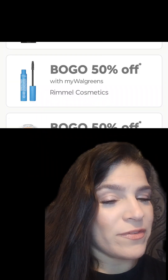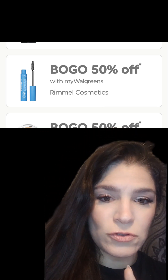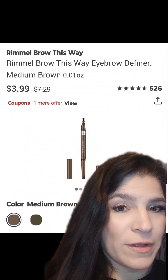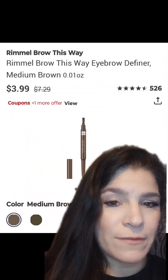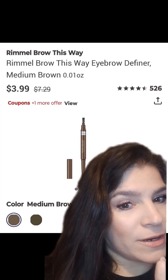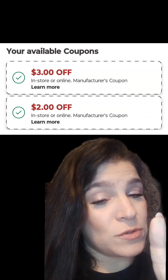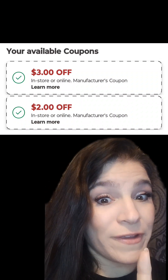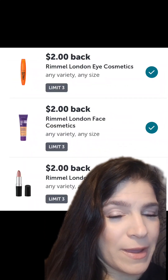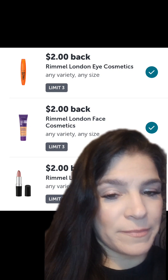Right off the bat, we have a potential Moolah Maker with Rimmel Cosmetics. We have markdowns, digital coupons, and Ibotta offers. Check your store for this brow pencil for $3.99 — regular price $7.29 — and we do have a lot of other markdowns. I have a $3 coupon for that product and a $2; some of you may have a $3.50 coupon. We have Ibotta offers coming back for the eye, the face, and the lip — $2 for each, limit of $3.